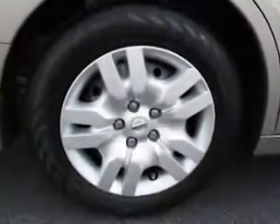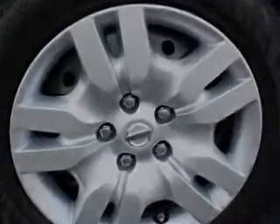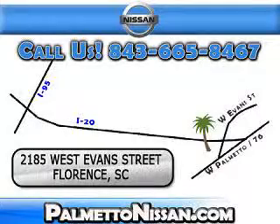Enjoy the drive and have peace of mind in this 2012 Nissan Altima. See us at Palmetto Nissan today. Just give us a call and we will be happy to answer vehicle questions, discuss financing, or trade ins. You can drive away today with a great vehicle from Palmetto Nissan.